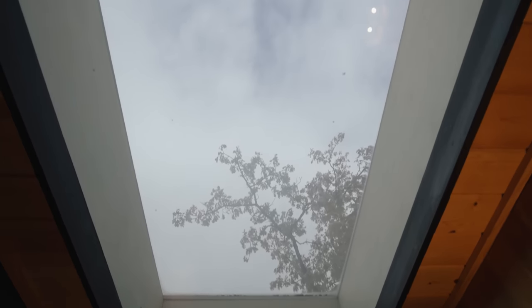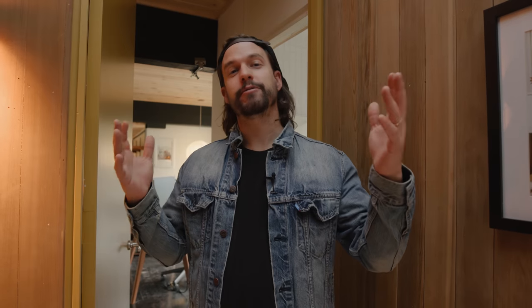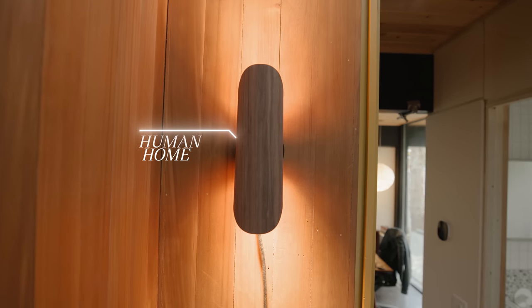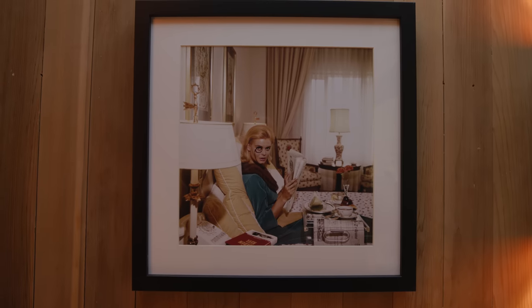Instead of a traditional hallway, the architect wanted a bedroom foyer area. This area leads off to the bathrooms and bedrooms and has this awesome huge skylight, which lets in a lot of natural light. We added two Human Home sconces and this Slim Aaron's print, which we love and my parents hate.